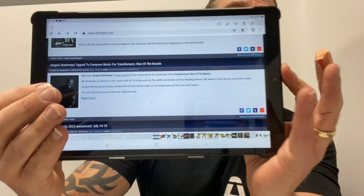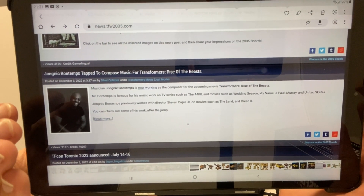A few things to do with Rise of the Beasts coming up, but this is interesting — it's about the score or the music for it. Jongnic Bontemps is tapped to compose the music for Transformers: Rise of the Beasts. He's been working with director Steven Caple Jr. on movies such as The Land and Creed 2, and he's also known for his music on TV series such as The 4400, When Movies, Wedding Season, and My Name Is Paul. It's looking good — he's confirmed to be helping out with the music score.